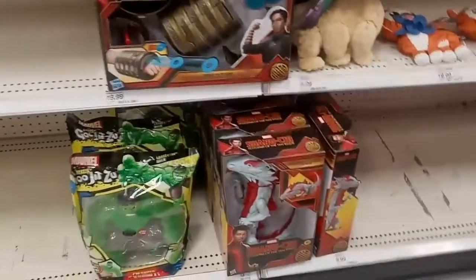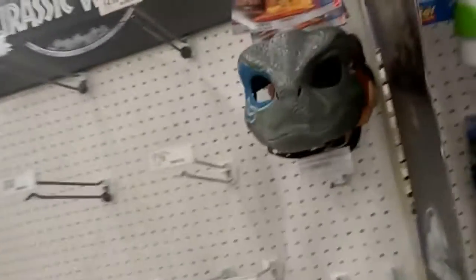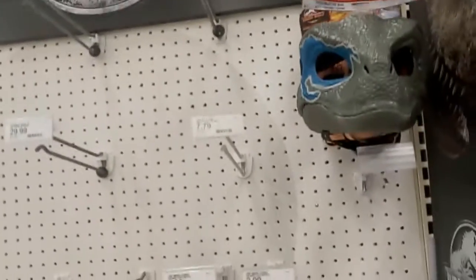A lot of empty space. You know it's that time of year I guess, right? But you know it's always that way. Moving on — Jurassic World. A lot of empty pegs, but of course it is. Why wouldn't it be, right?